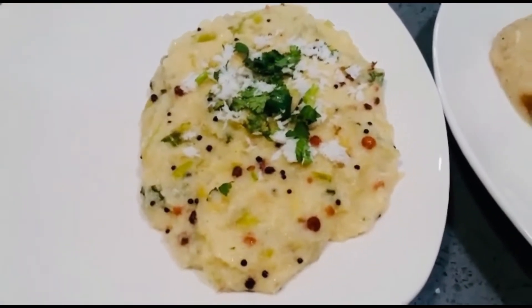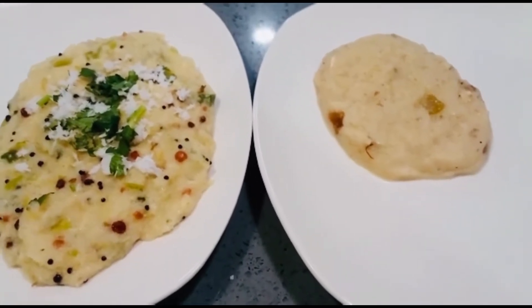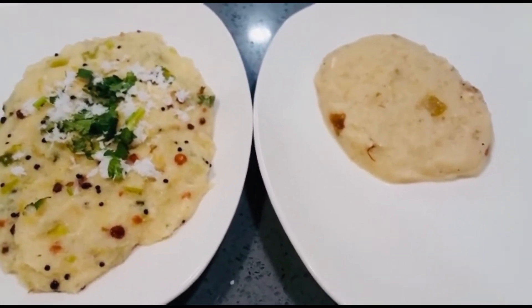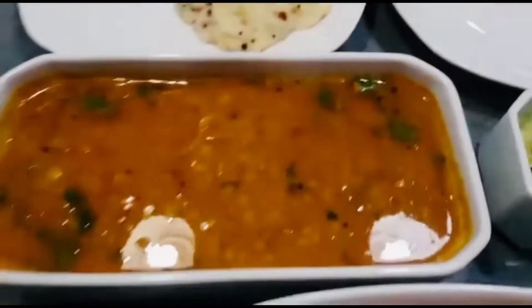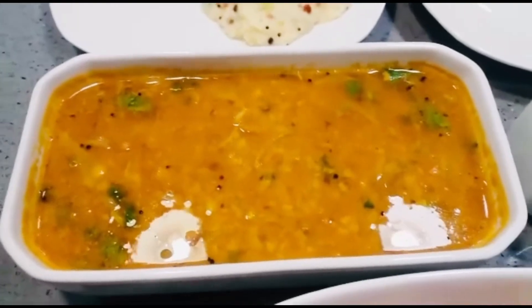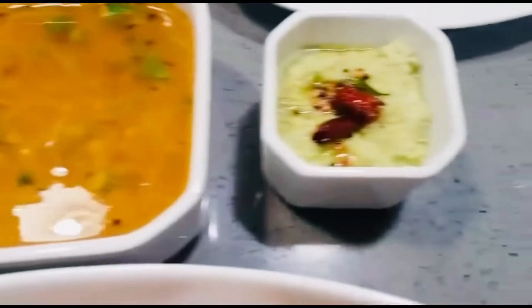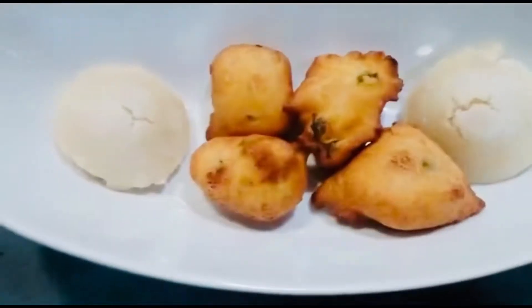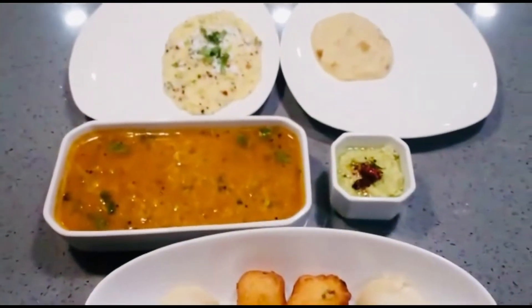This is Cabbage Upma. And this is Sheera, which is usually made with pineapple, but since pineapple is not available now, I have made it with banana. And this is Sambar, especially for Idli and Medu Vada. This is Naril Chutney, and this is our Idli and Vada.